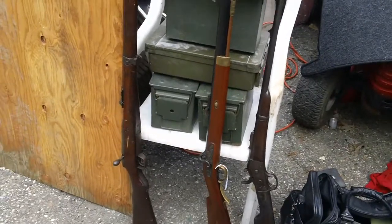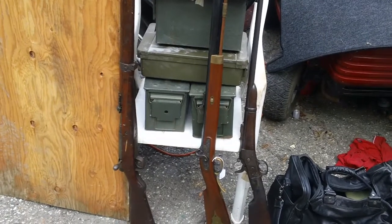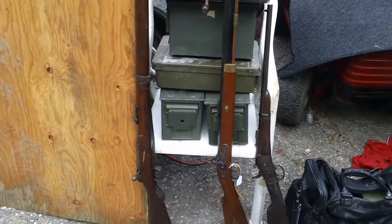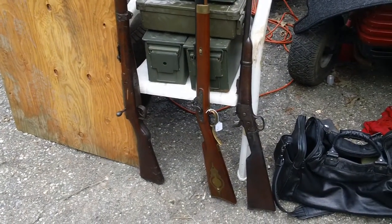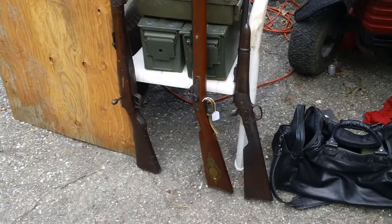Flea market finds, Labor Day weekend 2014 — August 30th, 2014. Did three flea markets and one antique store today.